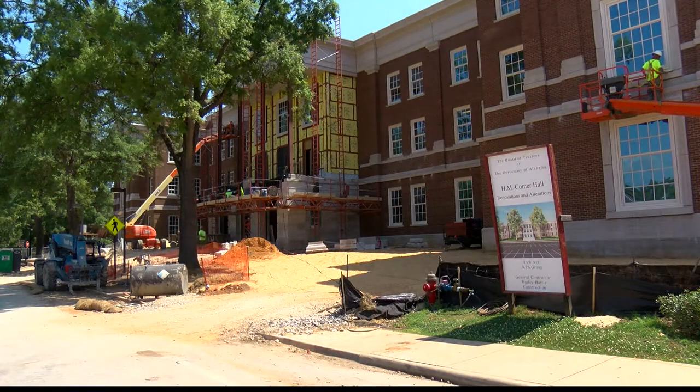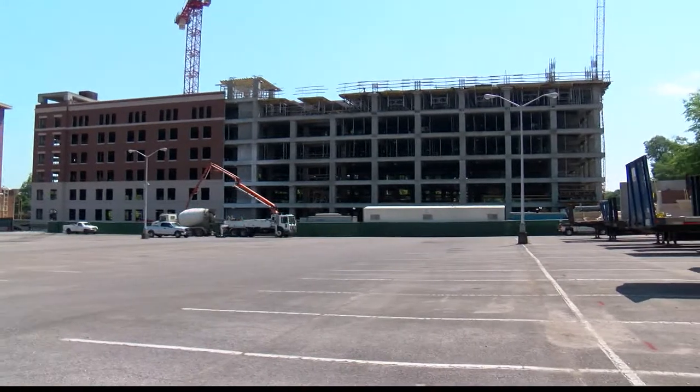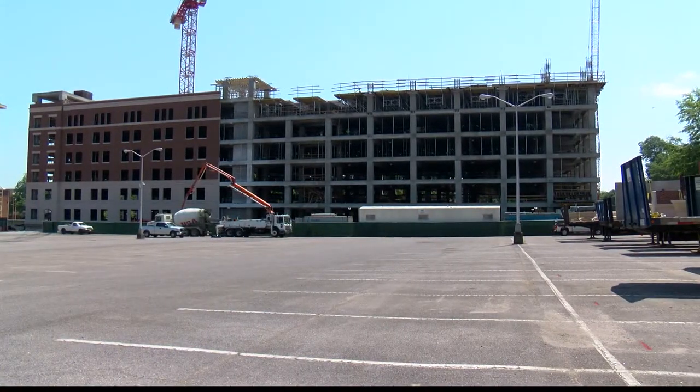Several of these projects, such as the new dorms and parking decks, are necessary due to the constant growth of the student body's population, which is a good thing.